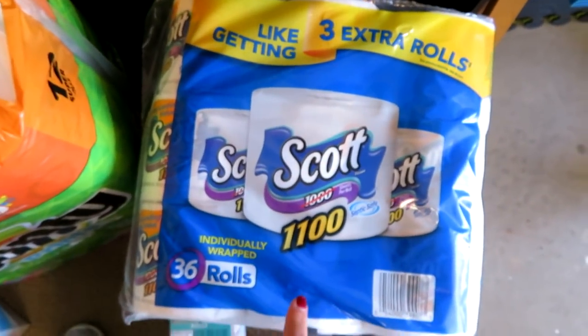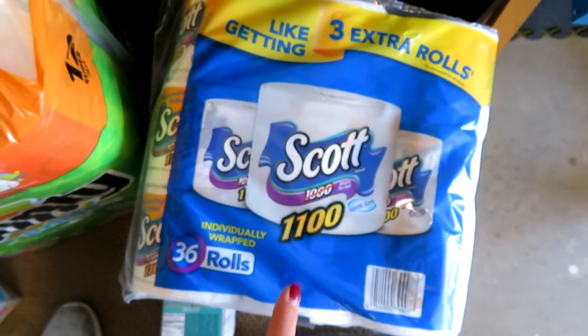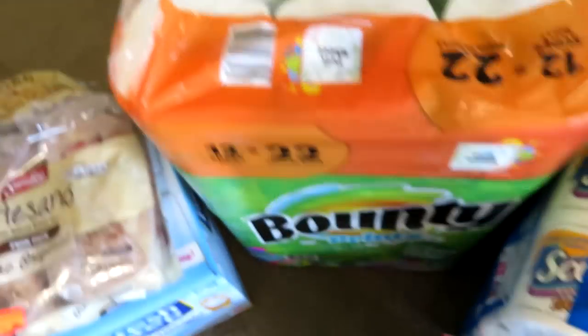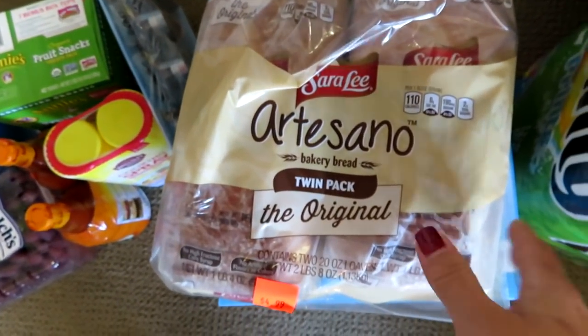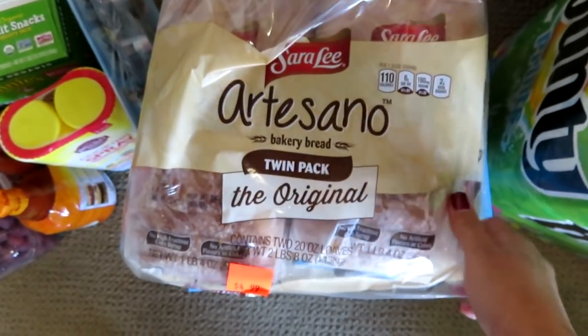I got a huge thing of toilet paper — 36 rolls — this will probably get us through a majority of next year. I needed to stock up on a lot of household things. I got a big thing of Cascade Platinum dishwasher detergent, a huge thing of paper towels, and a double pack of the Sara Lee Artesano bread. I'm going to freeze one and use one this week — this makes really good French toast, by the way.